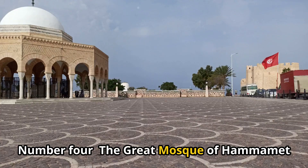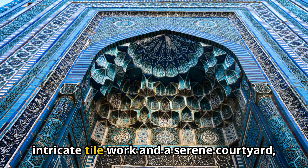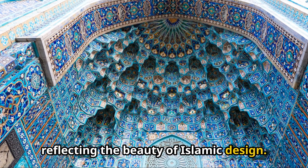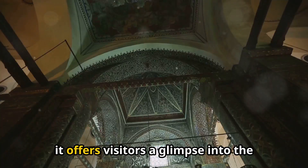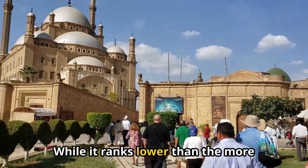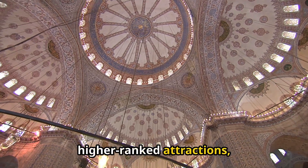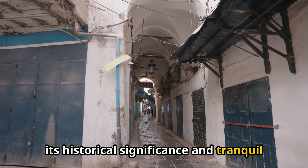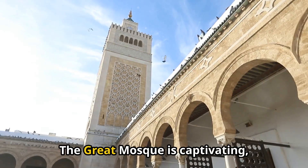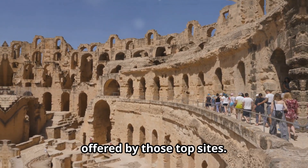Number 4: The Great Mosque of Hamamet. This stunning architectural gem features intricate tile work and a serene courtyard, reflecting the beauty of Islamic design. As a spiritual center, it offers visitors a glimpse into the local culture and traditions. Its historical significance and tranquil ambiance make it a must-visit.